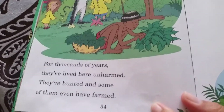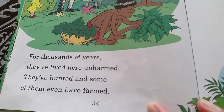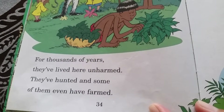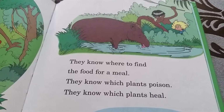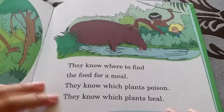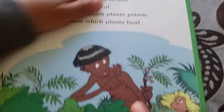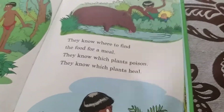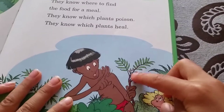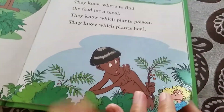For thousands of years, native people have lived here unharmed. They've hunted and some of them even have farms. They know where to find food or a meal, they know which plant is poison and which plant heals. The plants are herbs that will treat disease or cure when someone is sick — like medicine. This plant even looks like it's shaped like a corona virus.